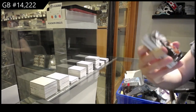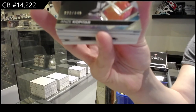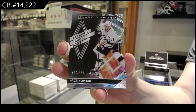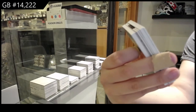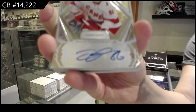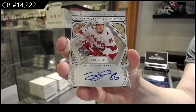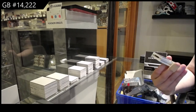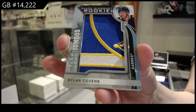We've got a base card, number 2349, for LA, Anze Kopitar. Sparkling Scripts Auto for the Carolina Hurricanes, Teuvo Teravainen. For the Buffalo Sabres, rookie Team Logo Jumbos, Dylan Cozens.